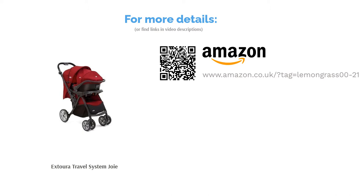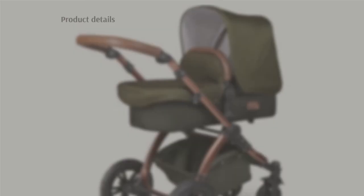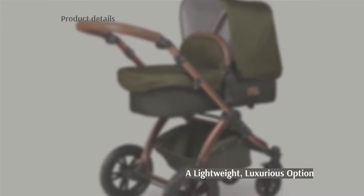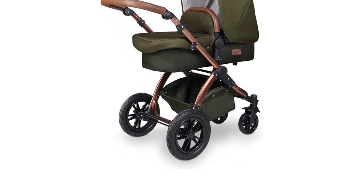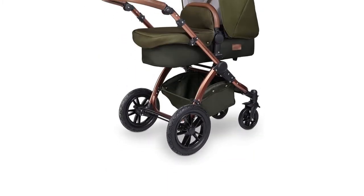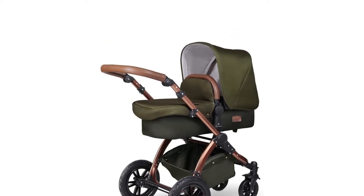The next product is the iCandy Bubba Stomp V4 Isofix Travel System. This fantastic travel system consists of a pushchair frame, carry cot, car seat, and a whole host of useful accessories. These include a shopping basket, play tray, and even a changing bag with a mat. We also love the luxurious machine-washable covers and foot muff.